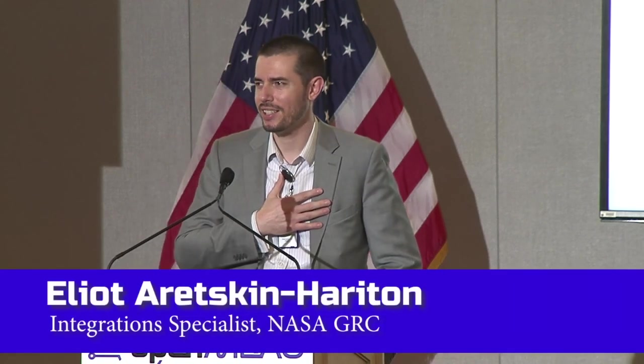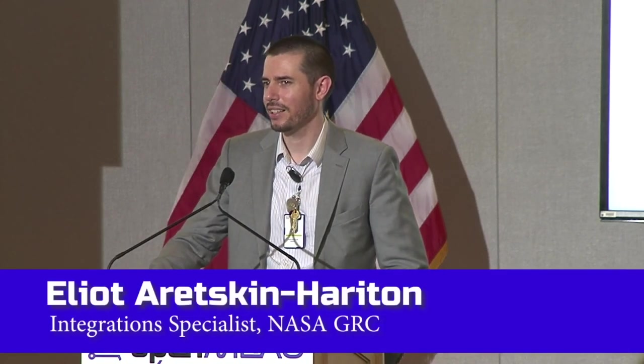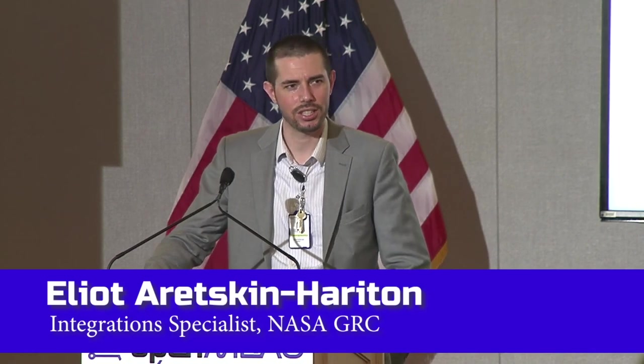My name is Elliot Oretzkin-Harriton. I am, I guess you could say, an integration specialist here at the NASA Glenn Research Center. I do a lot of tying together subsystems in OpenMDAO and DIMOS to try to put together novel aircraft.